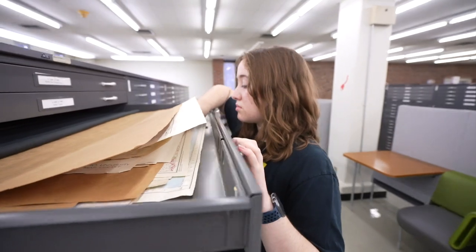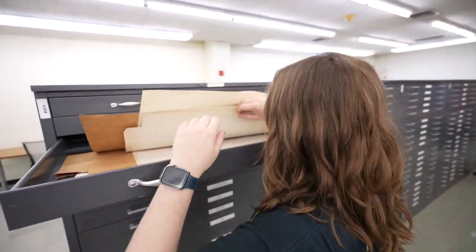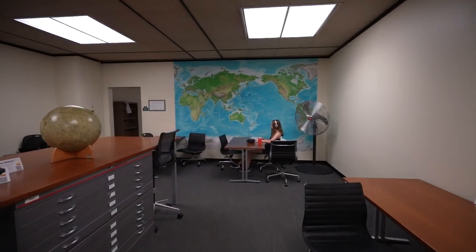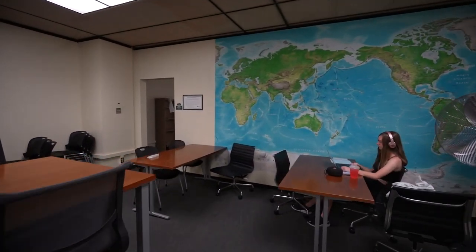If you've ever wondered what the thin, horizontal drawers are throughout the fifth floor, they contain Ohio University Library's map collection.